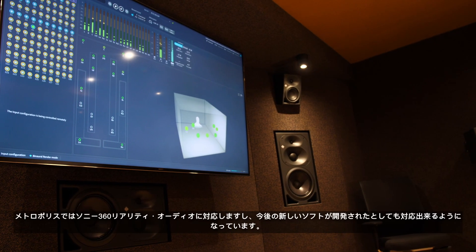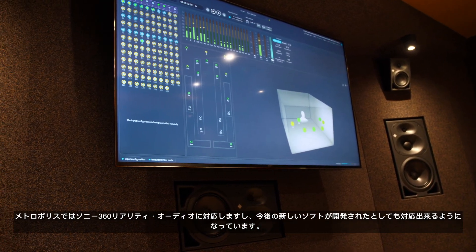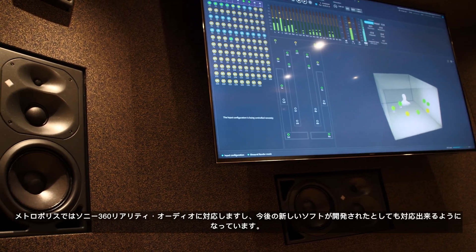This is the Dolby renderer we've got up on the screen at the moment, but here at Metropolis we can work with Sony 360 and any future potential immersive sound format that may become available.